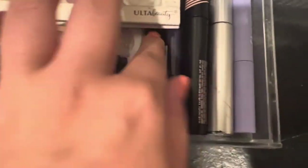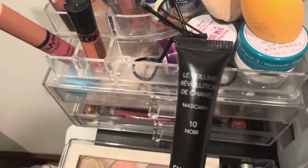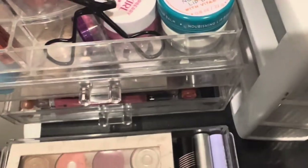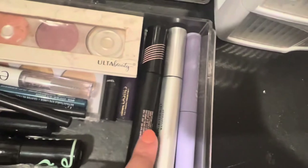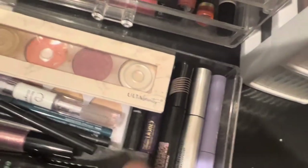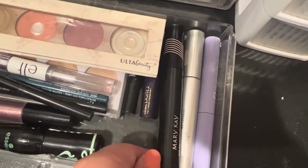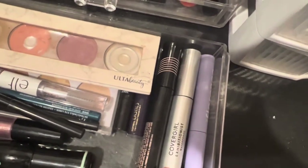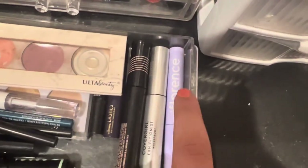I also have a mini Le Volume Revolution de Chanel mascara that I borrowed from my friend Noel, a Tarte Lights Camera Lashes mascara (safe for contact wear), a Mary Kay Lash Love lengthening mascara, a CoverGirl Exhibitionist waterproof mascara, and the Florence by Mills Tint and Tame brow gel in brown.